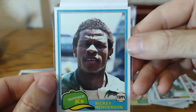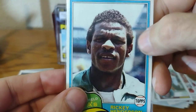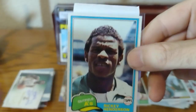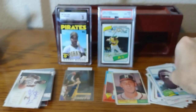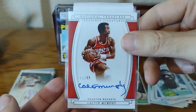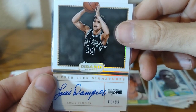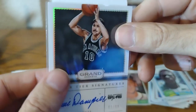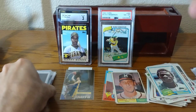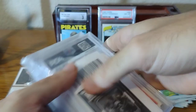This is a perfectly centered Ricky Henderson. I think this one has a little bit of print defects on it, but the centering is what makes it special. Calvin Murphy and another Hall of Famer. We'll get into the bigger cards — these are the ones they put in top loaders. I spent a little bit more on these.